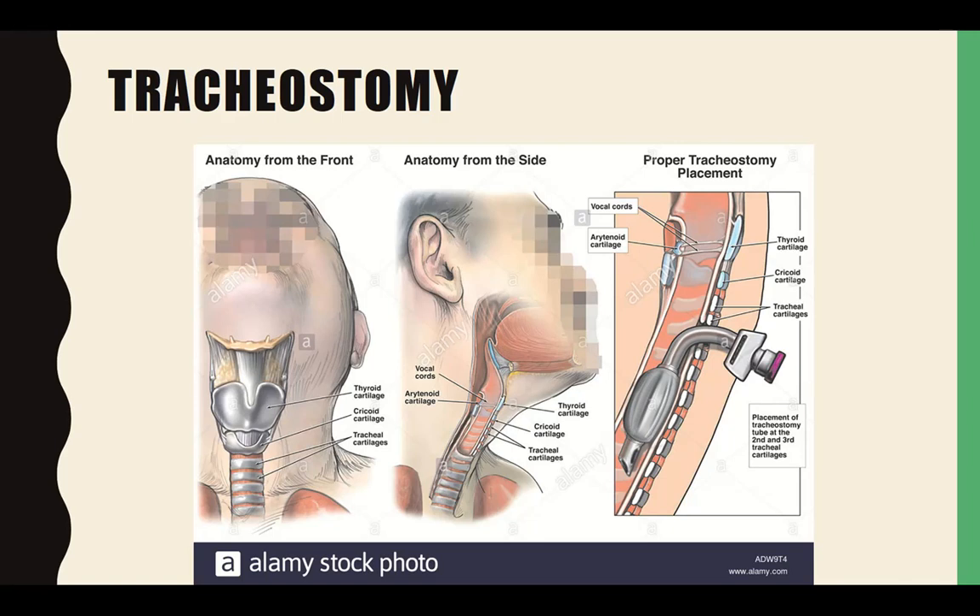Complications, especially in the early stages when it's first being inserted — and it is a surgical procedure — include blockage, so patients require much more frequent suctioning in the beginning. They're also going to need humidified air. We try to put them on a trach collar, especially in the early days, because a trach bypasses the whole sinus system which filters, moisturizes, and warms the air. We sometimes heat the fluid to increase moisture content and make it less damaging to the lungs.